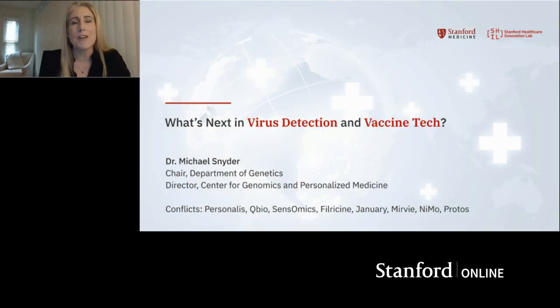I want to thank you all for joining me and our fantastic speaker. Today, I have Professor Mike Snyder with me. Mike Snyder is the Stanford Asherman Professor and Chair of Genetics and the Director of the Center for Genomics and Personalized Medicine at Stanford University School of Medicine. He's a leader in the field of functional genomics and proteomics, and one of the major participants of the ENCODE project.